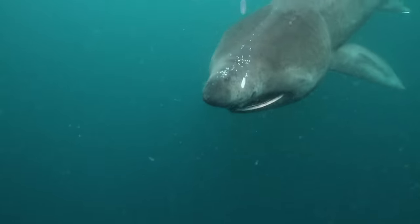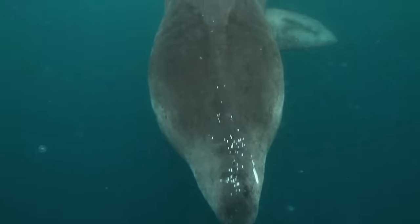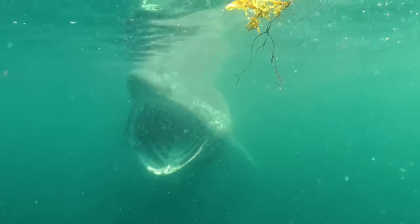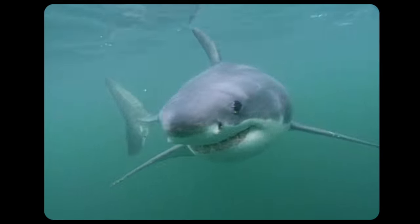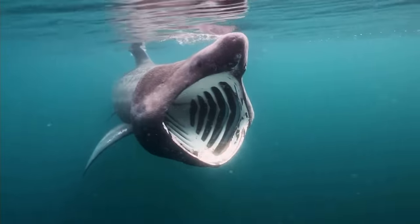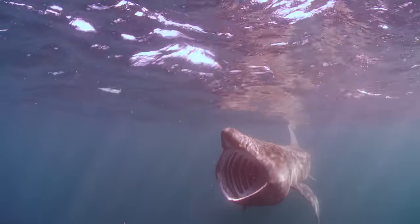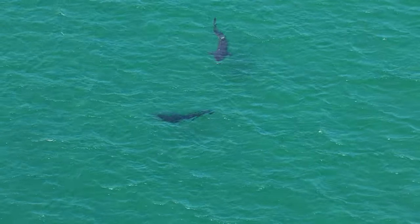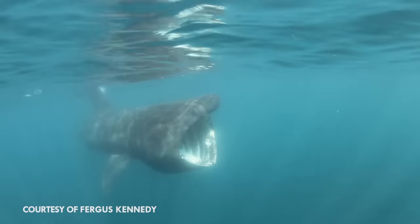This is one of the great white shark's closest relatives. It is larger, heavier, and has a bigger jaw than its famous cousin. But instead of traveling the world terrorizing seals, it prefers the simple life. It swims around with its mouth open, eating plankton, and catching some rays — sun rays! This is the basking shark.